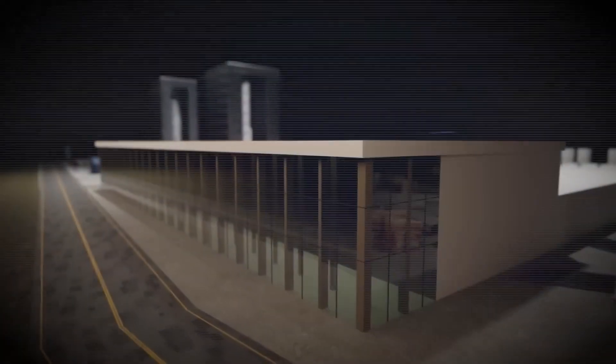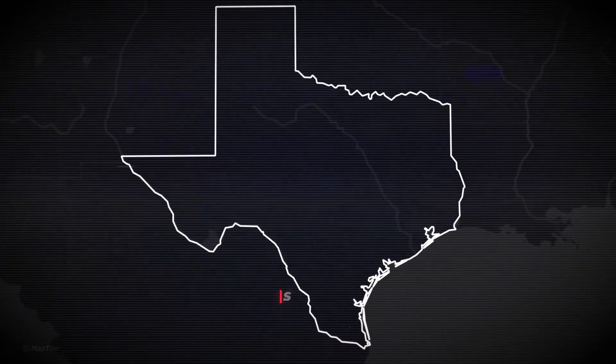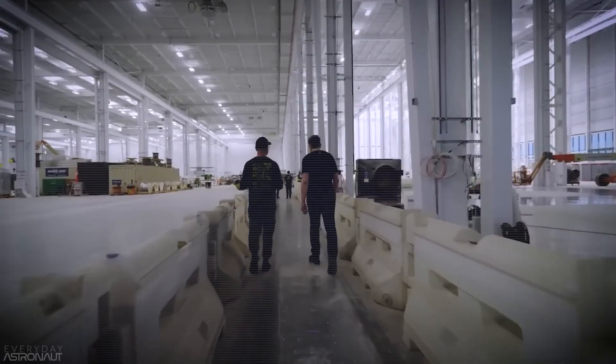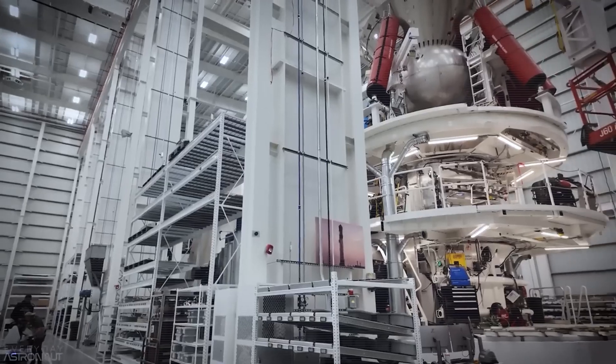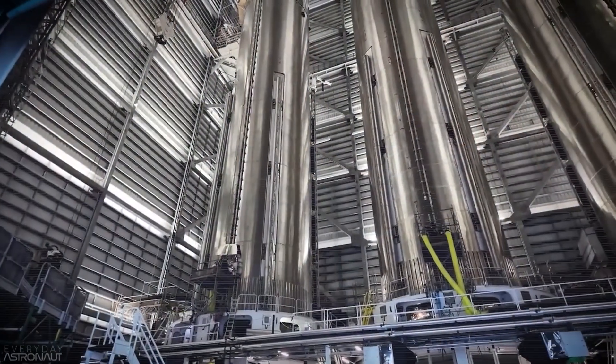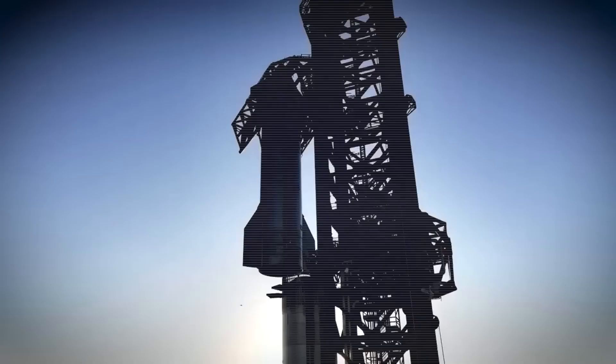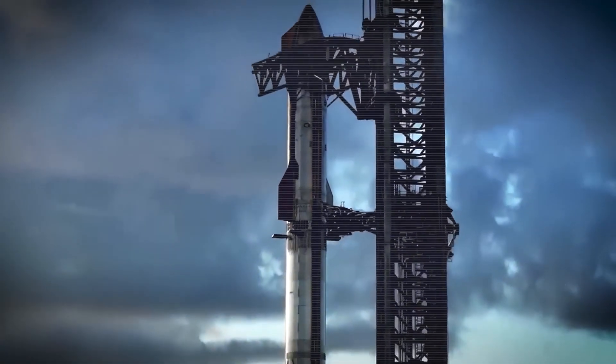Elon Musk has just built a gigantic Starship rocket factory at the SpaceX testing facility of Starbase, Texas. This is Starship's equivalent of a Tesla Gigafactory — a first-of-its-kind operation that will mass-produce rockets with a speed and efficiency that is far beyond anything the aerospace industry has seen before.